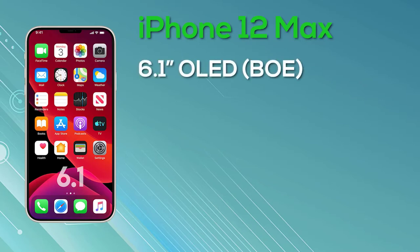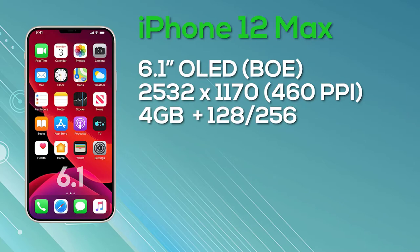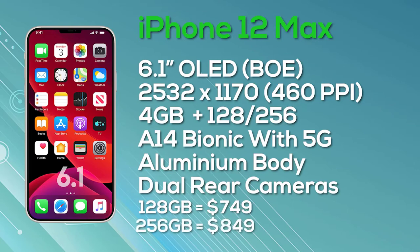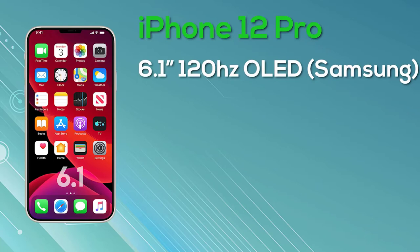The iPhone 12 Pro has a 6.1-inch display — the same size as the iPhone 12 Max — but with improved specs. It features a Super Retina display with ProMotion and 10-bit color depth, manufactured by Samsung, at a resolution of 2532x1170 giving 460 pixels per inch, and it is a 120Hz display. The iPhone 12 Pro comes with 6GB of RAM, a choice of 128GB or 256GB storage, the A14 Bionic, 5G, a stainless steel body, a triple camera setup, and a LiDAR sensor. Pricing: $999 for 128GB, $1,099 for 256GB, and $1,299 for 512GB.